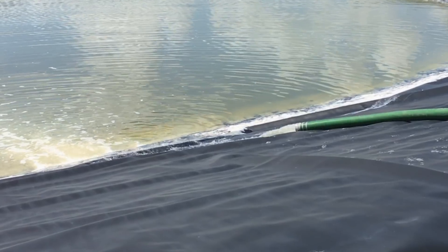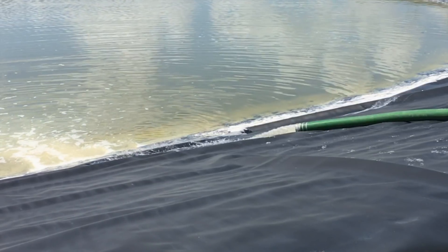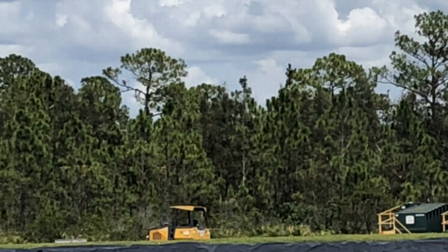After additional treatment in the brine pond, the liquid will be transferred to a deep injection well, which is 2,600 feet below ground. The treated water is completely separate from any potable drinking source or the confined drinking water aquifer.